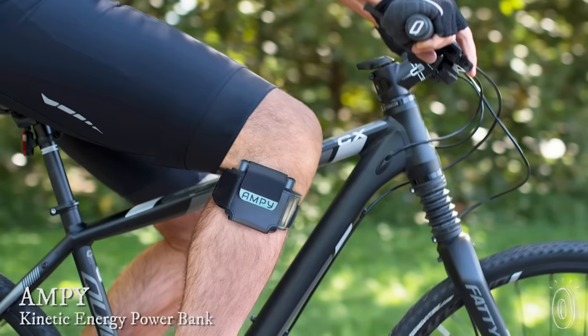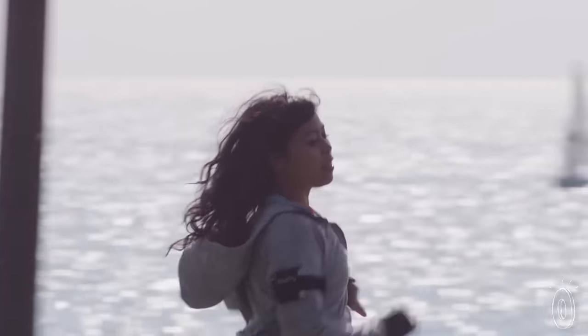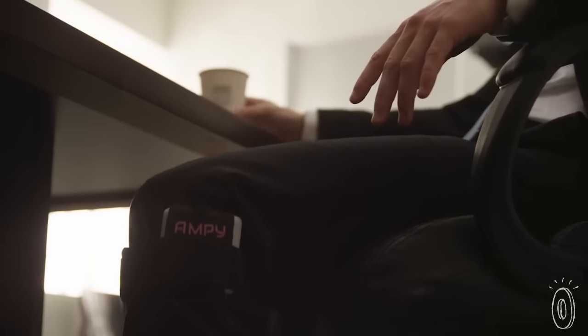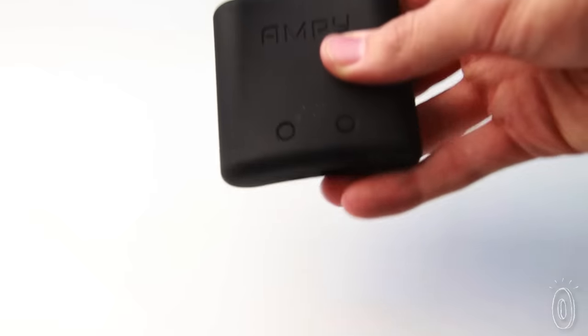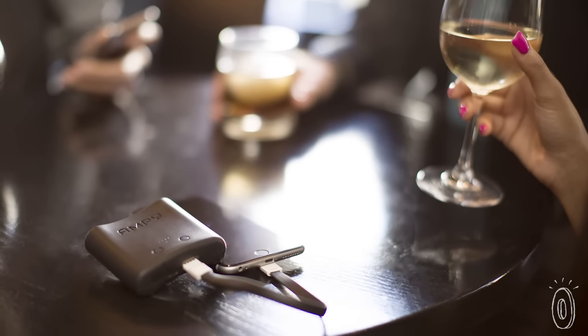Every time you move you create energy, but what if you could harness that energy and put it to use, say to charge your phone? Ampi lets you do just that. It's a wearable motion charger. Two inductors inside transform your movement into usable power. You can feel the components moving when you move. The more vigorous your activity, the more energy you'll generate. It's a green way to get some extra backup for flat or nearly dead batteries.